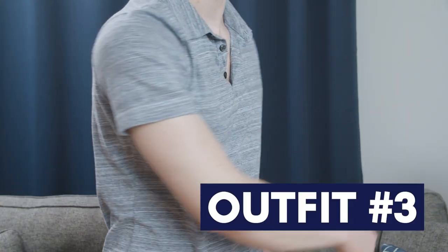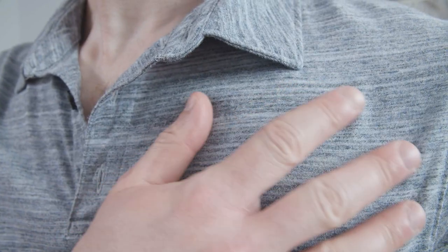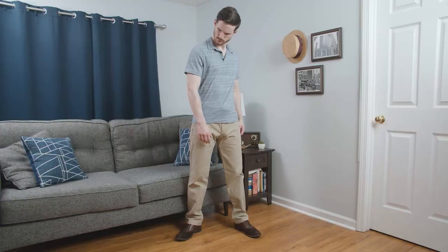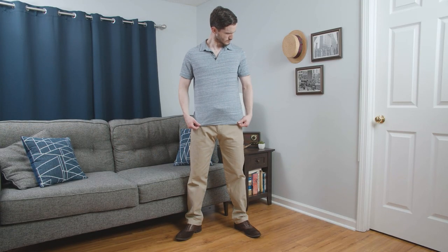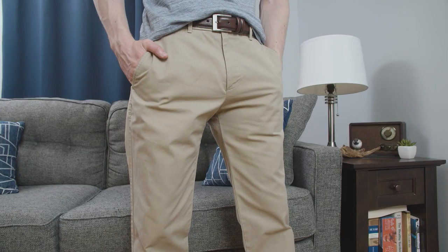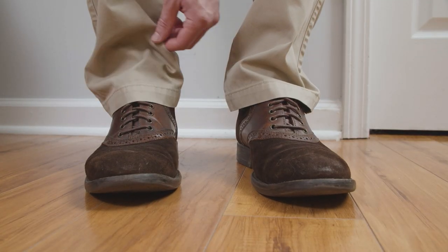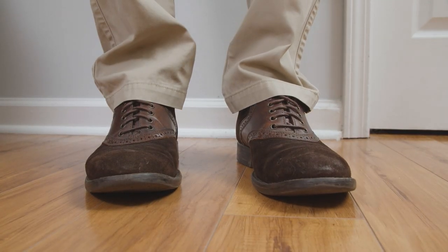Let's move on to outfit number three. Time to bring in another polo shirt — the blue one from Banana Republic. Instead of a peak fabric, this one is made from a soft jersey knit in a heathered pattern. Overall, it fits very well; the only thing I would change is to slightly tighten up the sleeves. I matched the shirt with those khaki chinos, which also fit very well, though they would benefit from being hemmed. Footwear is once again those brown suede saddle shoes.